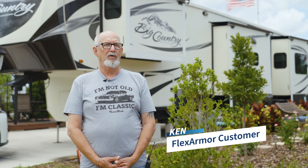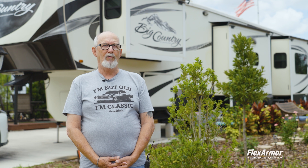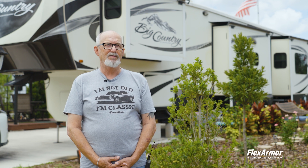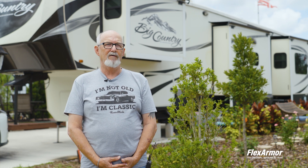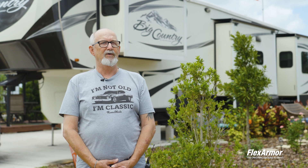We had the FlexArmor put on the house about two years ago and I'm real happy with it. I don't worry about any leaks. It's easy to take care of. It's dropped the temperature inside the house in the summertime by about 10 degrees. As a matter of fact, I have a second unit I'm fixing to have done.